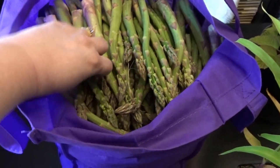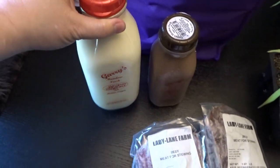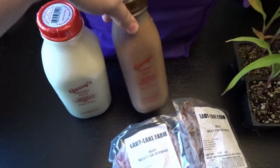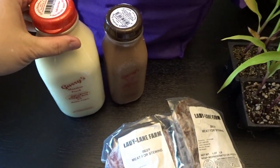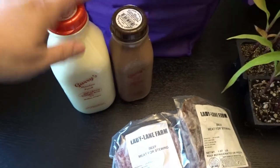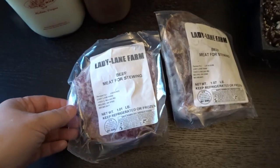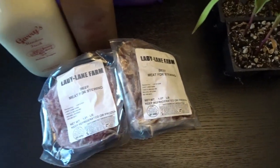We also picked up some milk from a local dairy — just regular white milk and chocolate milk. I normally love my Azure Standard A2 milk, but I don't have an order coming in for another week, so I'm excited to have some local milk. Also from a local farm, we picked up some stew meat to have for the freezer.